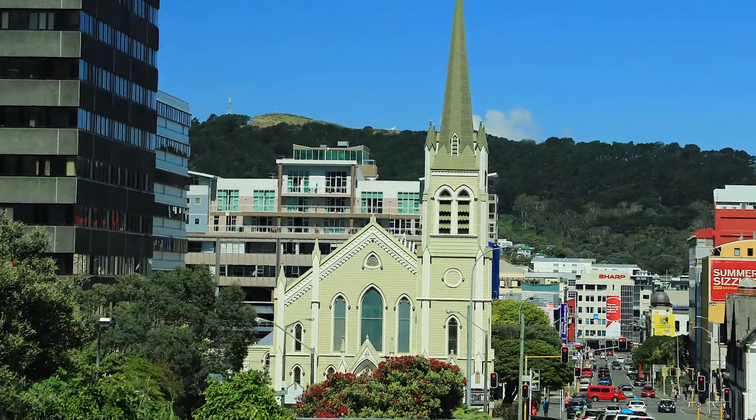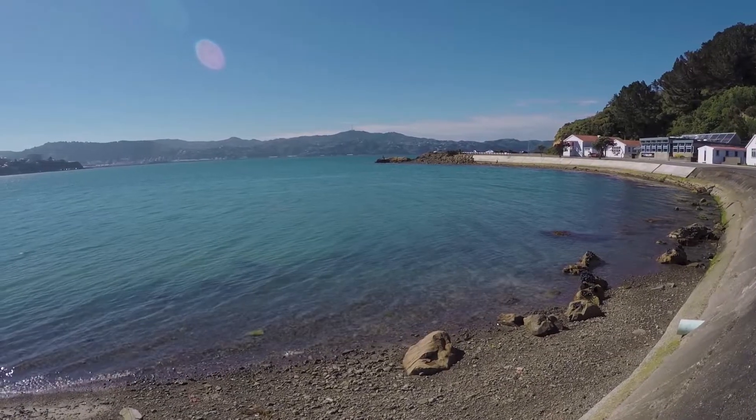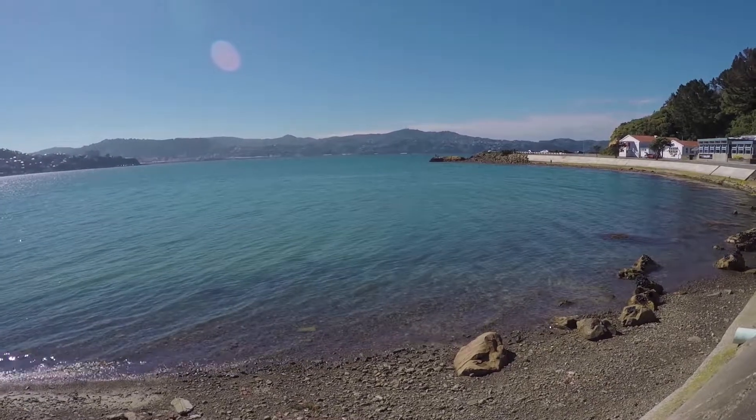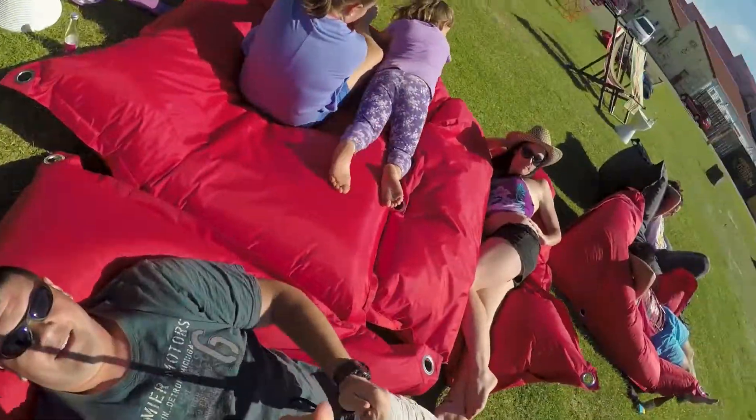To top things off, we just had to visit the Chocolate Fish. This is a well-known little gem of a cafe on the Miramar Peninsula. Here you can grab a hat, sunscreen and bask in the sun lying on bean bags.